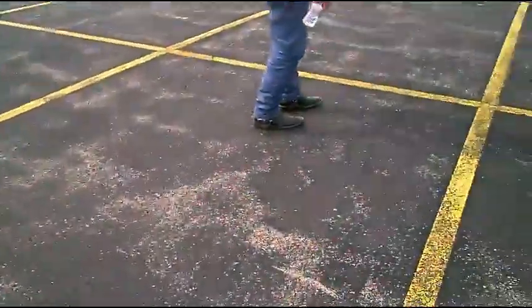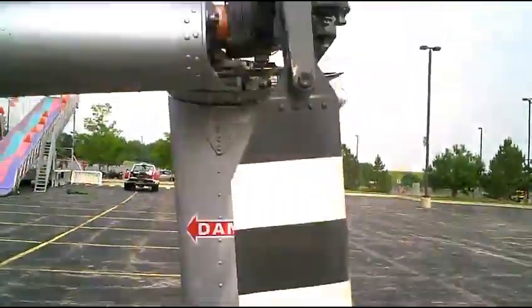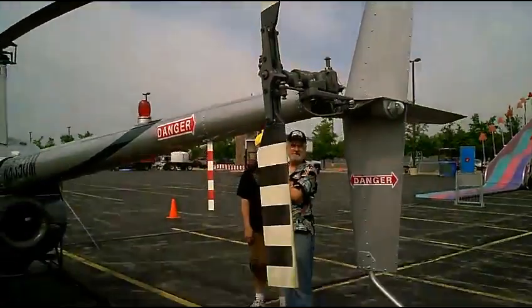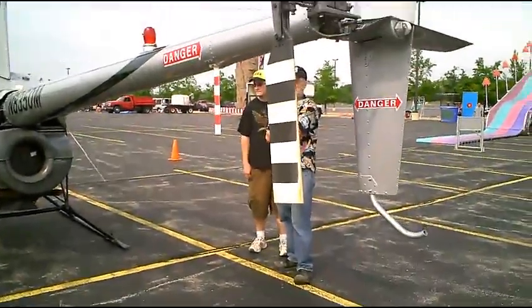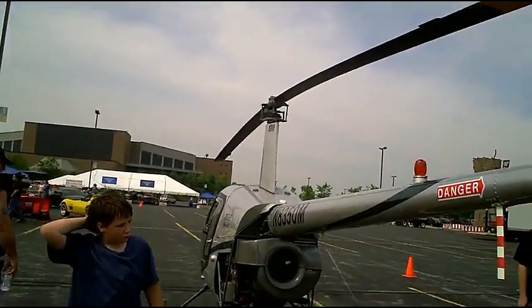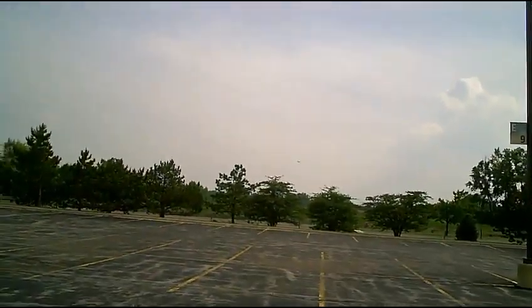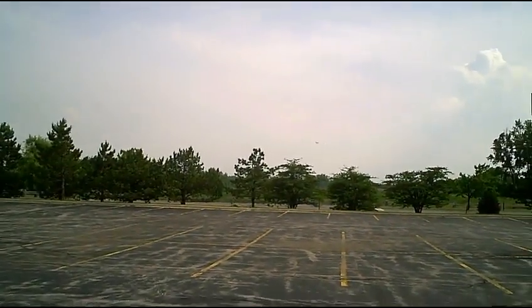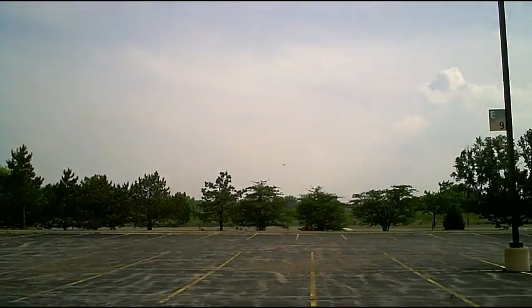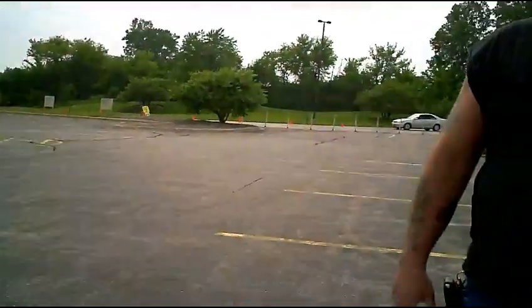Hey, we got a blimp out in the distance too. Look over that way — got a blimp. I don't know if you can see it, but off in the distance, there's a blimp. That'll just come up as a little dot — not enough without a telephoto lens.